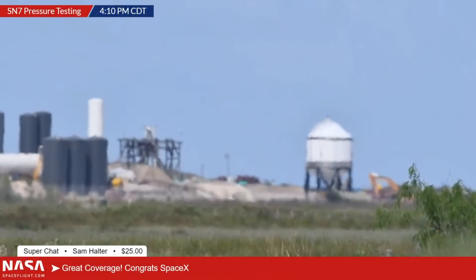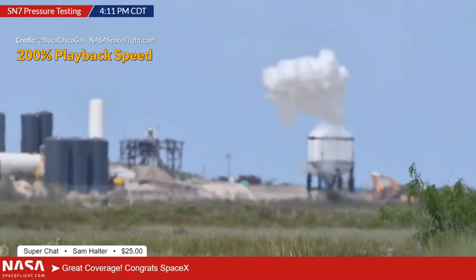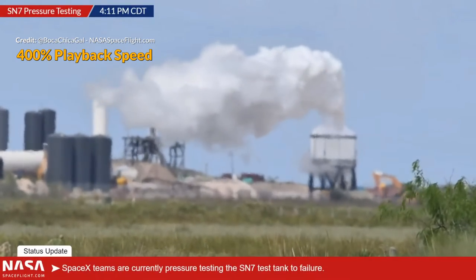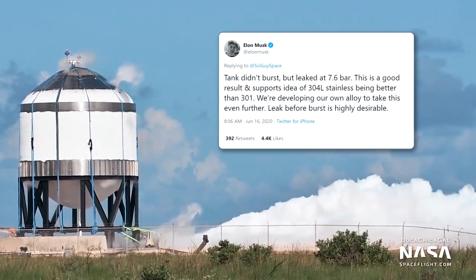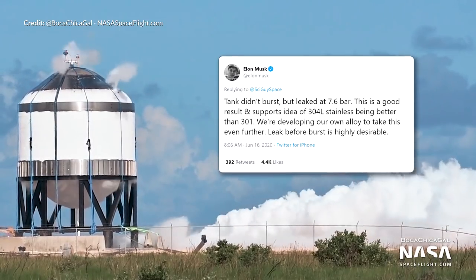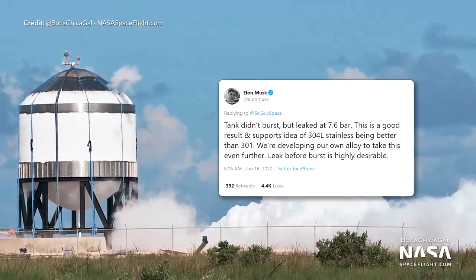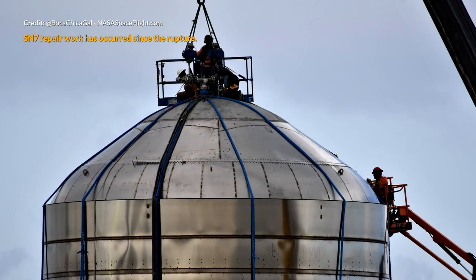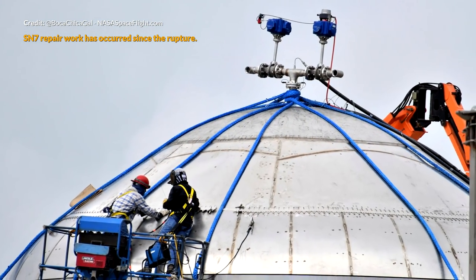The SN7 test tank, consisting of 304L stainless steel, was put through the rigors of pressure testing this week. It performed very well and reached 7.6 bar before a small rupture put an end to the test. Shortly after, intentional venting took place to accelerate depressurization so SpaceX could get back in and assess the damage. Elon Musk stated on Twitter that the tank didn't burst but leaked at 7.6 bar — a good result, supporting the idea that 304L stainless steel is better than the 301.